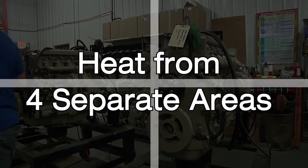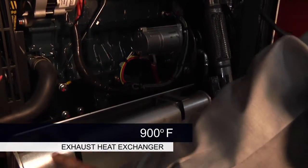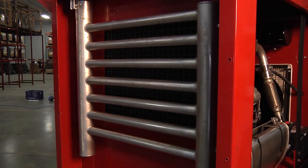Our heaters harness heat from four separate areas. First, by taking the exhaust from the engine at approximately 900 degrees and running it through our exhaust heat exchangers, we are able to recover all but a small amount of the heat that would otherwise be wasted.